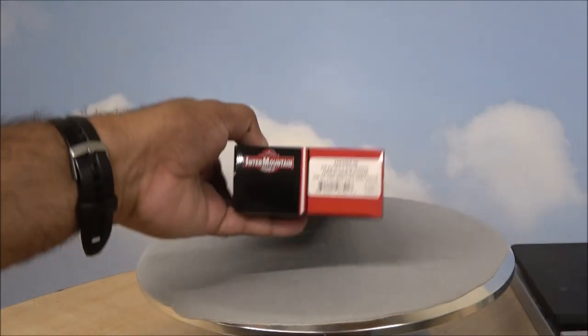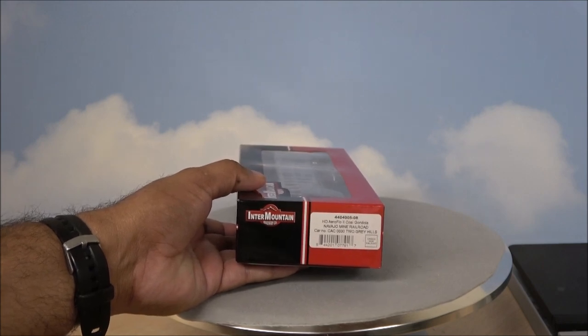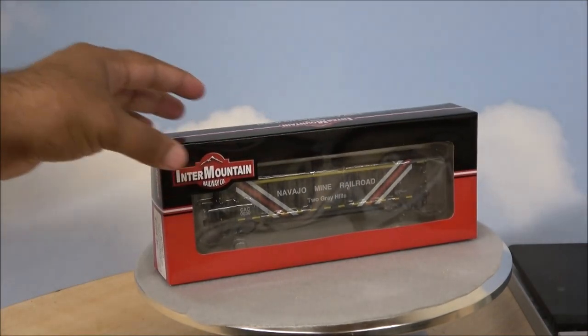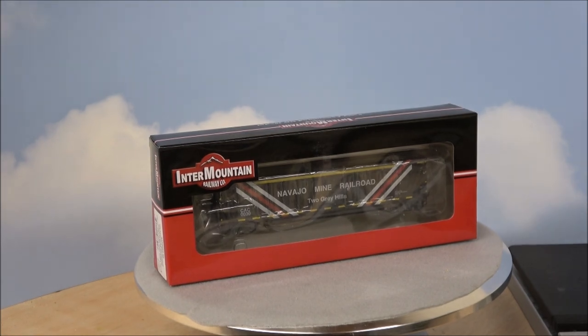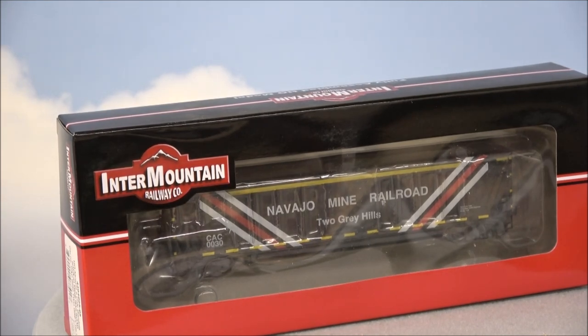Hey guys, welcome back to the channel. Today we're taking a look at the Intermountain HO scale Aeroflow 2 Coal gondolas. These are in Navajo Mine Railroad and there are 18 different variations, as you can see through the box. Many of these have different names, mirroring what the Navajo Mine Railroad coal cars have. Each one that has a different name — there are 18 different ones in a run. We've got all 18 here, but we're just going to unbox one. So let's get started.